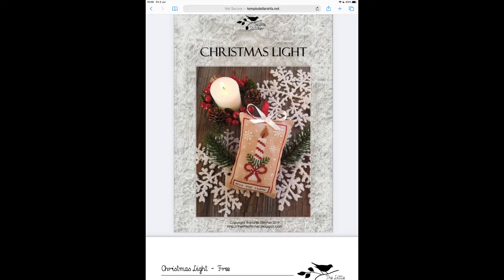Next is a small freebie — Christmas Light by The Little Stitcher. I discovered The Little Stitcher through a Flosstube video and wanted to pick up some Christmas charts since I barely had any. I thought this would make a cute little pillow. It's 49 by 74, charted in DMC, and available from The Little Stitcher's website.